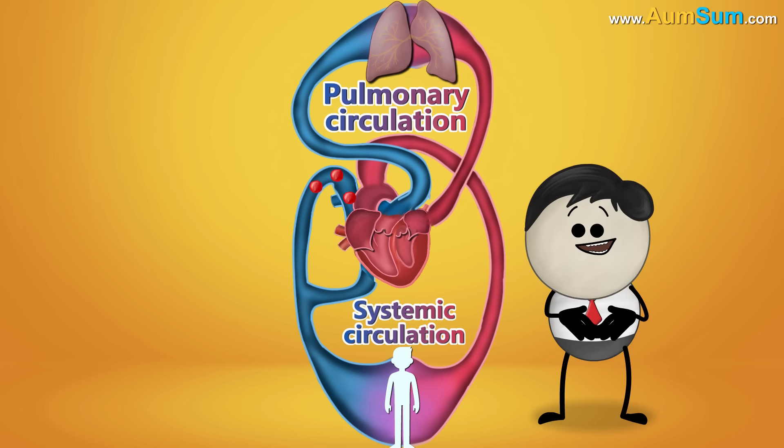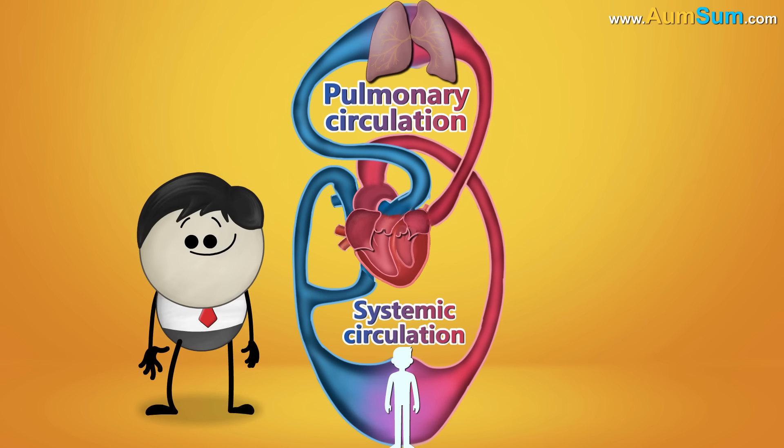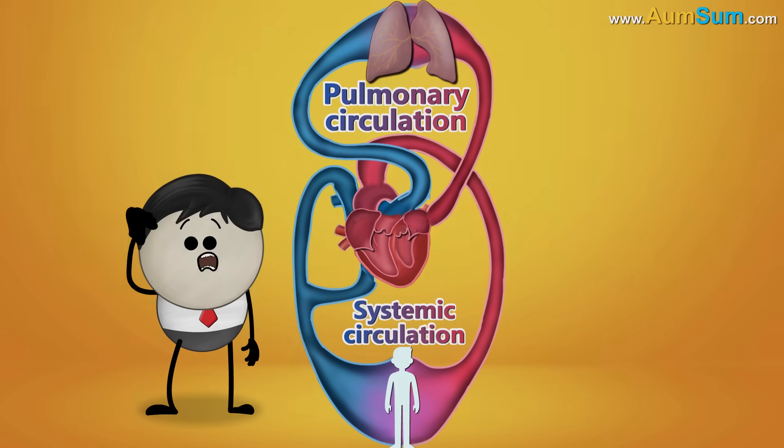Since the blood flows twice through the heart in one circuit, it is called double circulation. I am double awesome because awesome flows constantly through me every second. You're unbelievable, AumSum.